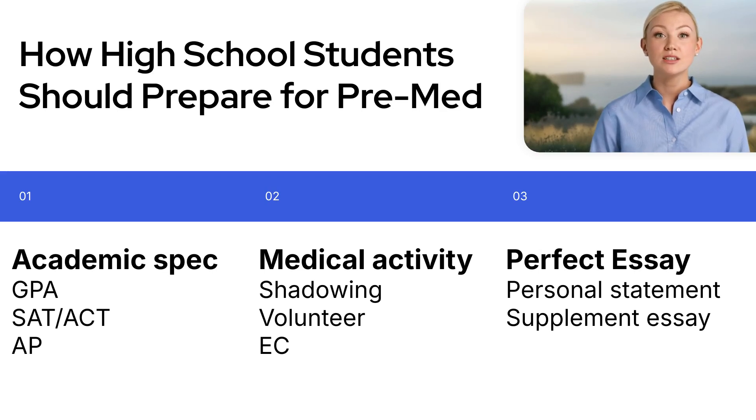As for AP courses, they're not a major factor in pre-med admissions. However, if you want to strengthen your application with APs, chemistry, biology, and physics are more than enough. On the extracurricular side, shadowing and medical volunteering are more valuable than general ECs. The more of these you can do, the better. If you also get involved in science research and even publish your work, you'll not only strengthen your resume, but also have richer stories to share in your supplemental essays.